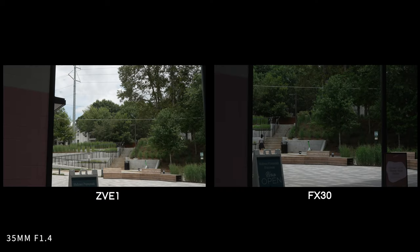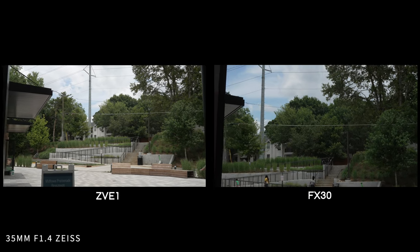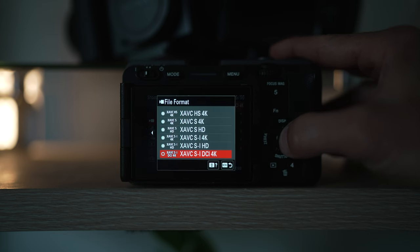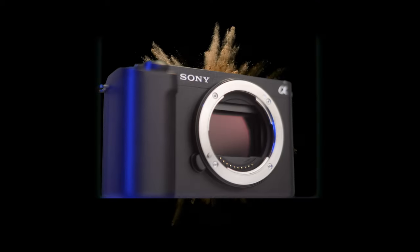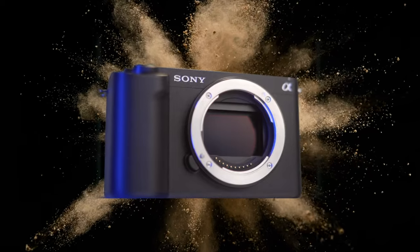Both cameras shoot in All-Intra, which gives you an excellent image, and they also have H.265 — also known as the HS codec — for smaller file sizes without losing much image quality. I personally set my camera to XAVC HS 4K and shoot in 4:2:0 10-bit. When comparing two very capable cameras like this, no matter what the advertised dynamic range is, it's the lens on the front and the person behind it that really makes a difference.